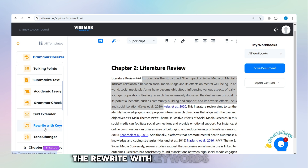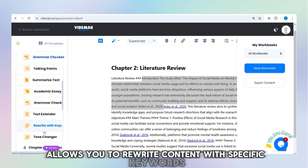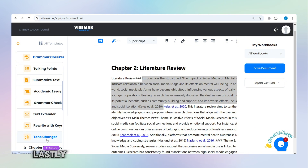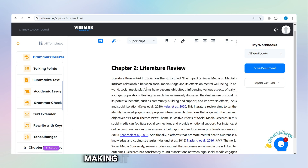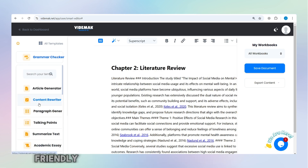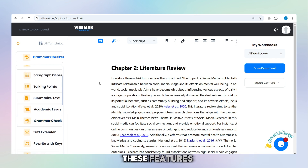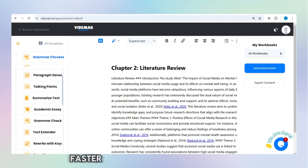The rewrite with keywords feature allows you to rewrite content with specific keywords, which is useful for SEO purposes. Lastly, the tone changer adjusts the tone of your text, making it more formal, casual, friendly, or professional, depending on your needs. These features work together to make content creation and improvement faster and easier.